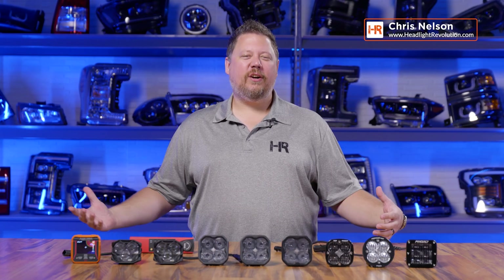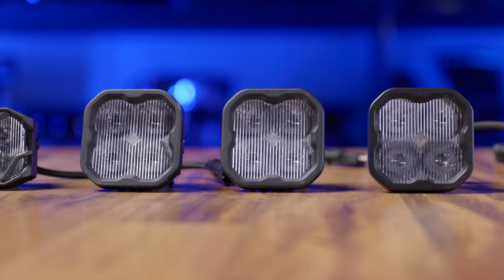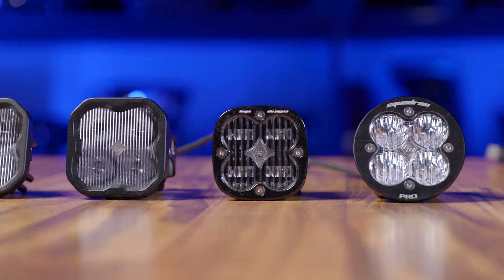My name is Chris Nelson with Headlight Revolution and just like you, I want everything I own to be the best and brightest. People want the brightest headlights, the brightest fog lights, the brightest reverse lights, the brightest off-road lights.